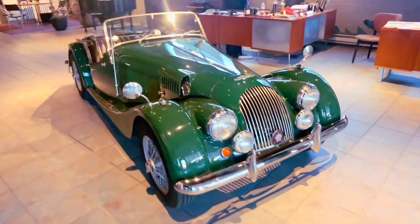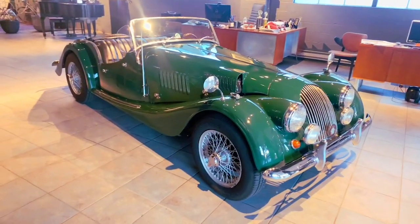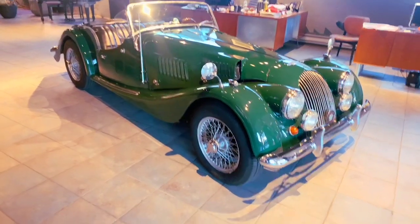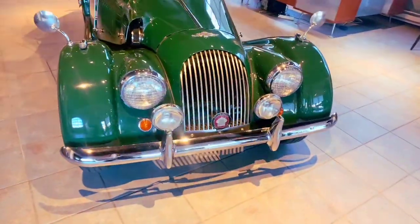This car is in British racing green with black interior, which I think is the best possible combination for these cars. The 4/4 is really liked by Morgan people because of the way the car handles — it's very light and responsive in its handling.